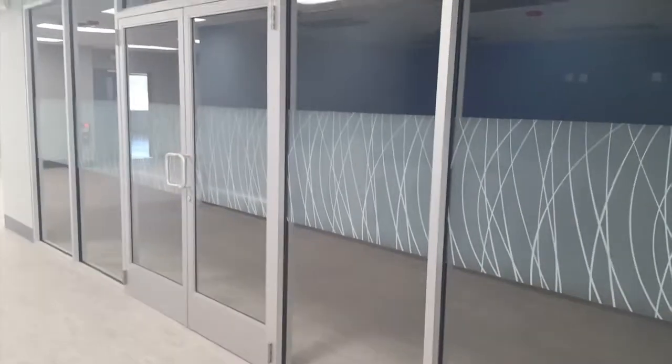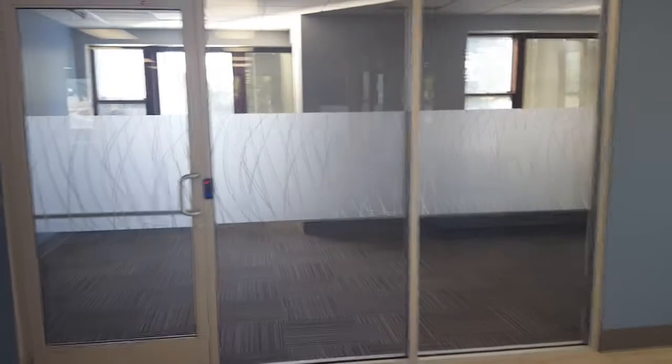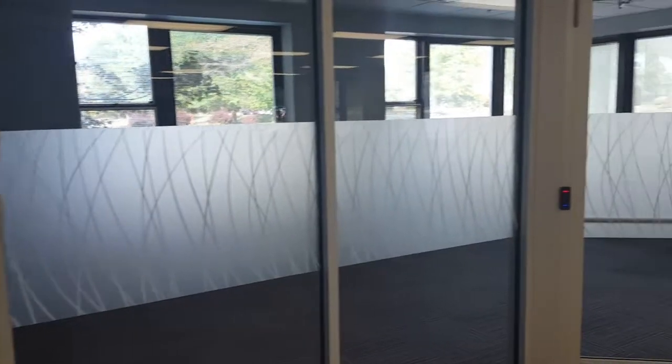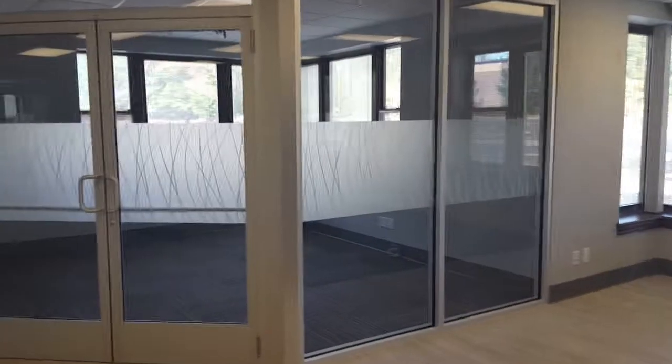This is a conference room. Basically when people are sitting down having a conference, you're not going to be able to see through it. This is in an office, and again that's the office, this is the conference room, and there's a small section by the front entry door. Here is another office — really pretty film. It gives you a little bit of privacy and it gives the place a nice look.